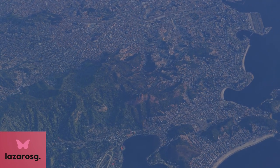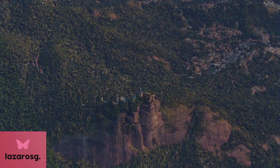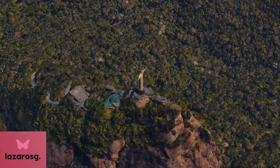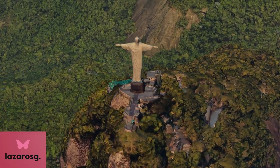The Statue of Christ the Redeemer, or Cristo Redentor, is an iconic monument located in Rio de Janeiro, Brazil. Standing at 30 meters tall (98 feet), with an additional 8 meters (26 feet) of its pedestal, the statue is one of the largest art deco statues in the world.